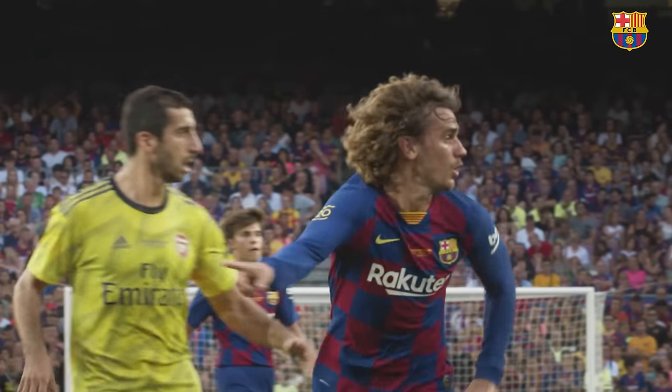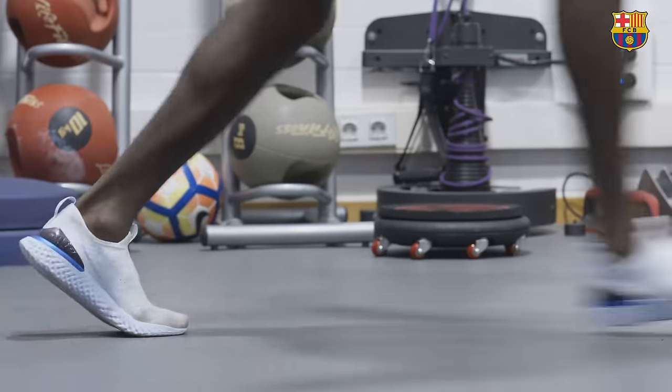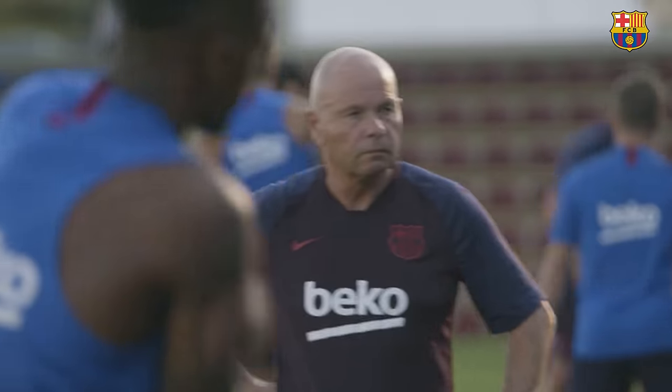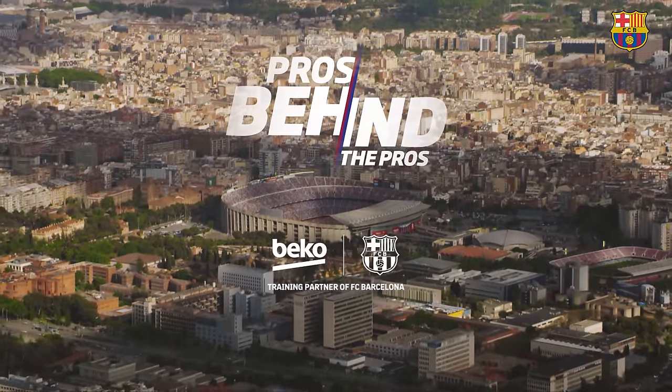With the countdown started for another high-stakes season, we went behind the scenes for an exclusive look at the exceptional people and preparation behind the FC Barcelona team during pre-season: the science behind the nutrition, the experts behind the training, the care behind the kit, the pros behind the pros.